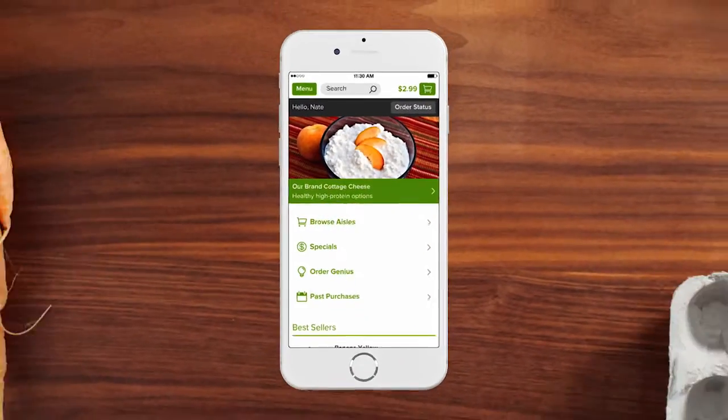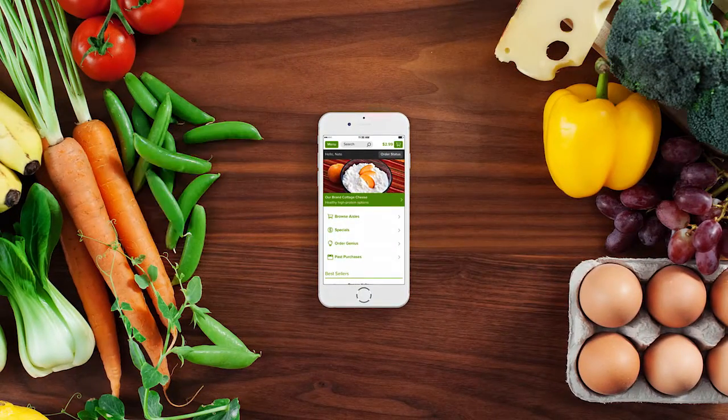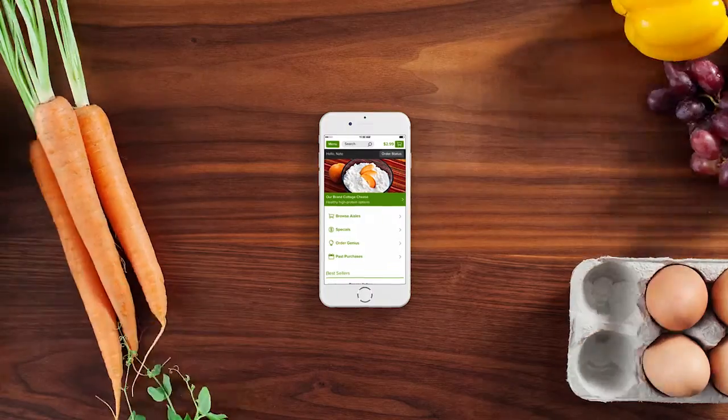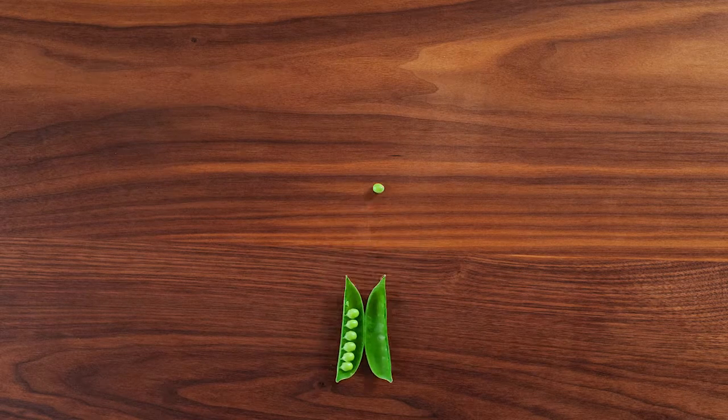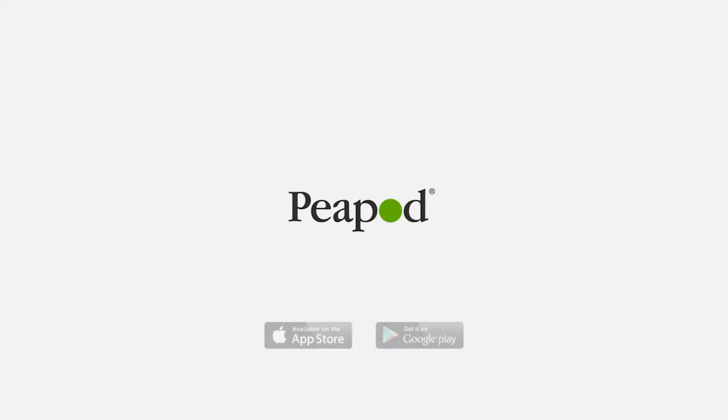So you can save time and get back to doing what you really want to do. The Peapod app — all of the anytime, anywhere convenience that you'd expect from a mobile app, with all the customer consideration you'd expect from us. Download it today.